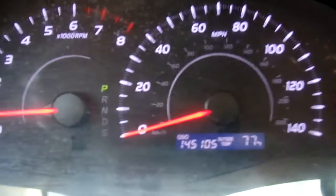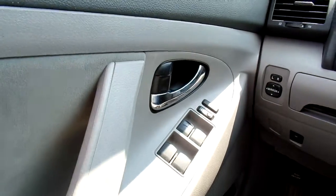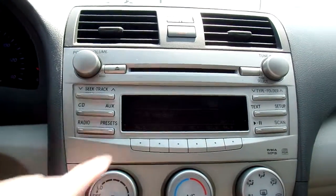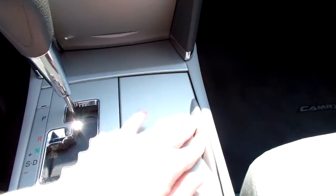Also, this Camry has 145,105 miles on it. Quickly going over some of the features: you have voice and call controls on the steering wheel as well as audio and cruise. You've got power windows, power mirrors, power door locks. And for your radio, you've got FM and AM radio options as well as a CD player. And just lots of nifty little storage options that I thought were pretty neat on this one.